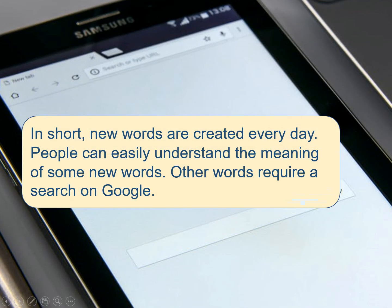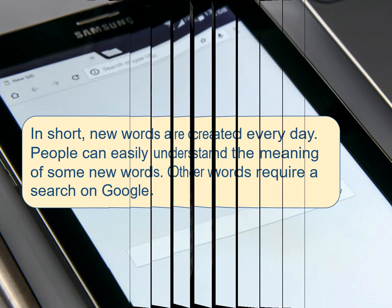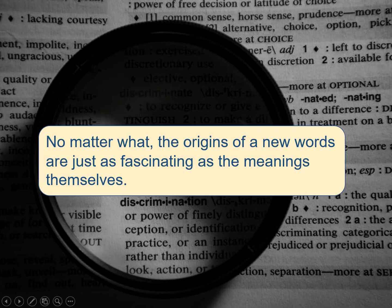In short, new words are created every day. People can easily understand the meaning of some new words, while other words require a search on Google. No matter what, the origins of new words are just as fascinating as the meanings themselves.